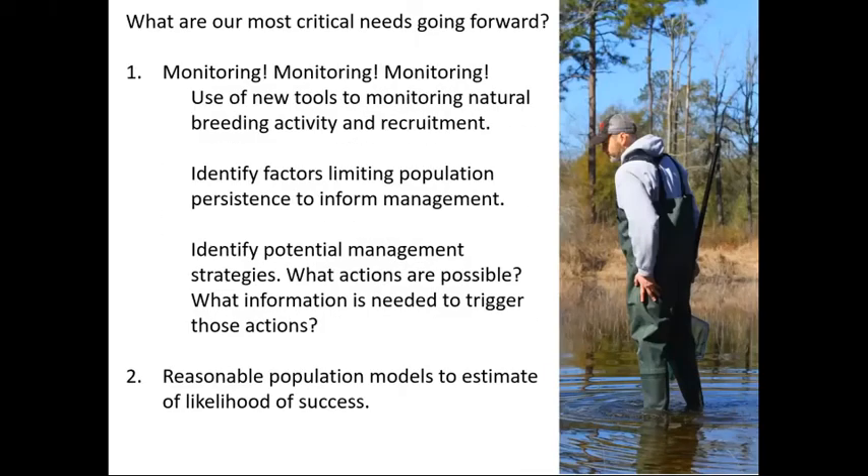Going forward, the first thing is we are really ramping up monitoring. We're trying to implement new tools like the HALT camera system to track breeding events and whether we're seeing recruitment. We're using telemetry and experimental approaches to look at how vegetation management and predator management and predator exclusion may improve survival rates, hopefully leading to soft release approaches to increase recruitment. We're also working with local land managers to think of feasible strategies — such as restoring native grasses to reduce predation rates, or culling some predator populations — and determining what information those managers need to be willing to make those interventions.